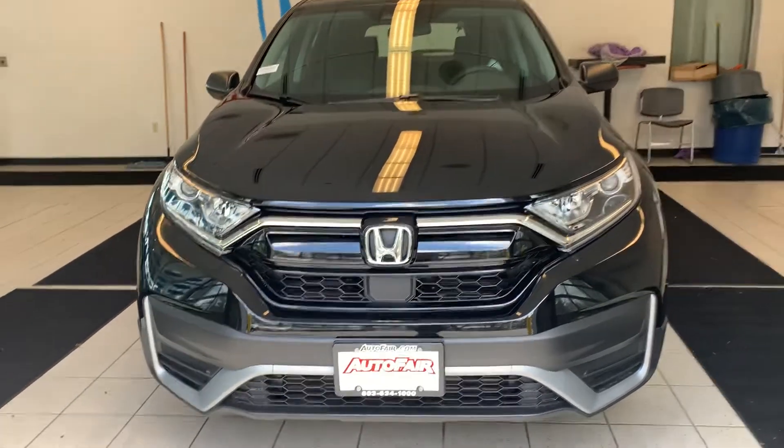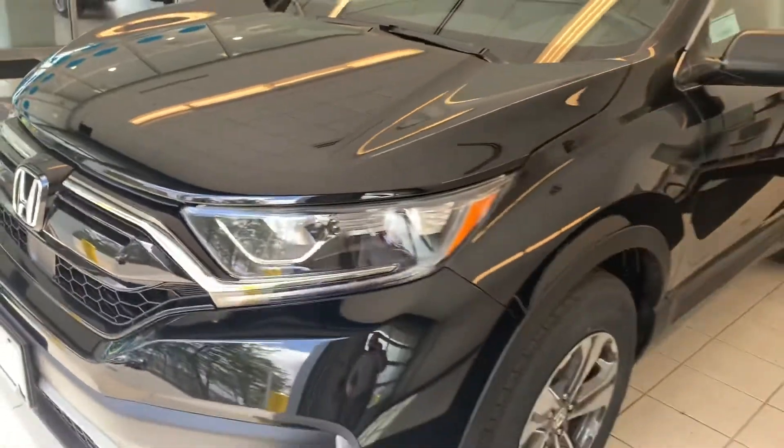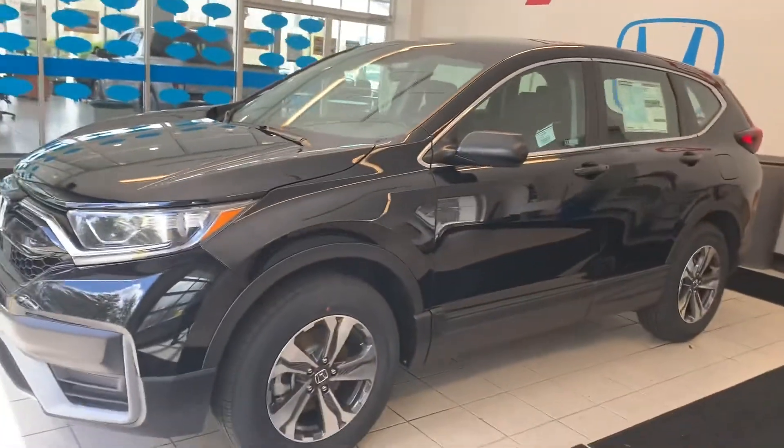Hey, what's going on Katrina? This is Adam over at AutoFair Honda in Manchester, New Hampshire. I just want to take a second here and thank you for reaching out to us and giving us the opportunity here to help you get the vehicle you're looking for.